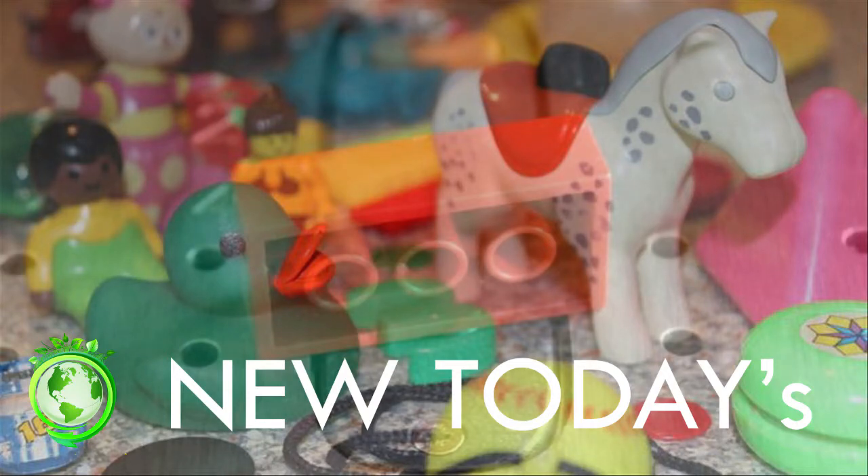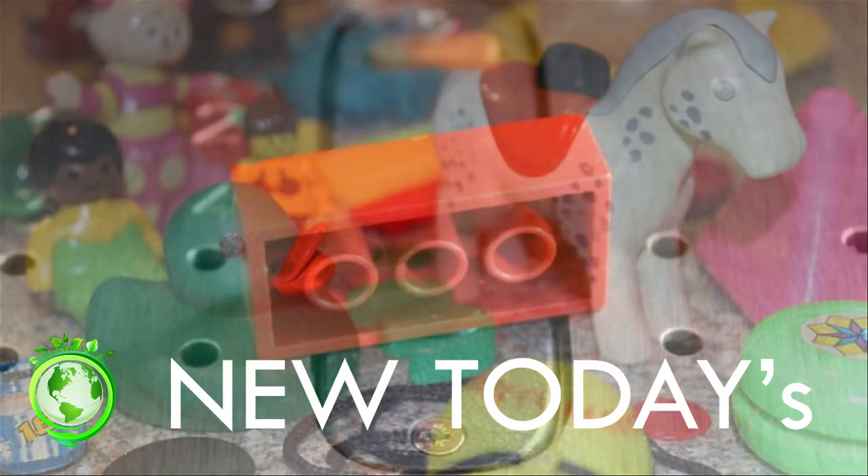Lego bricks from the 70s and 80s are the big fail, said Dr. Andrew Turner of the University of Plymouth, who conducted the study. Toys in those days weren't tested and now we're using them and handing them down.